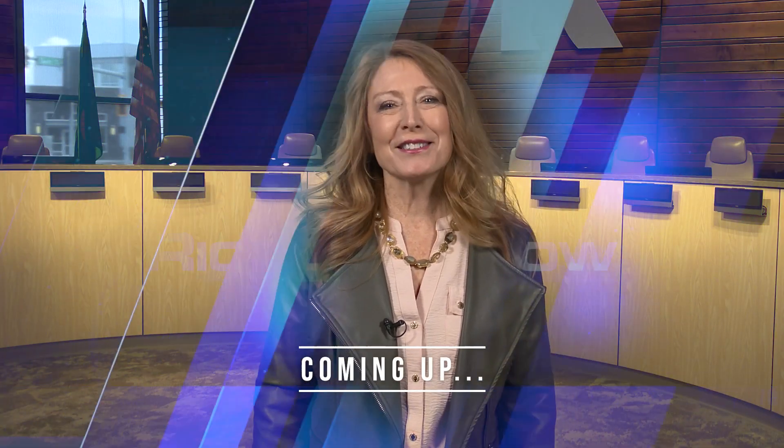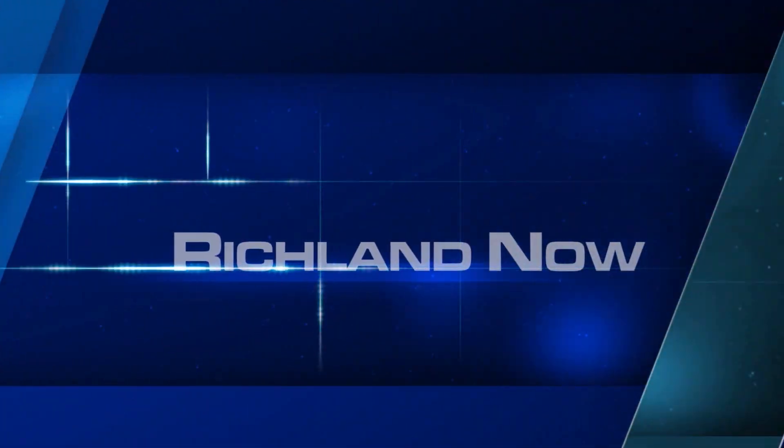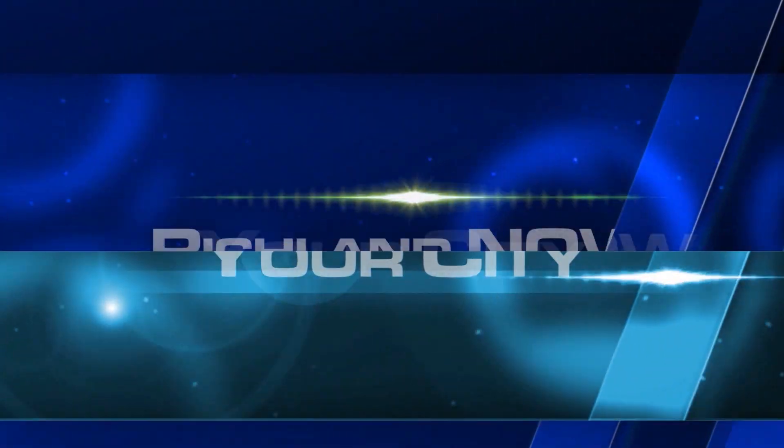Earth Day celebrations and art installations. You're watching Richland Now. Thank you for watching Richland Now. I'm Gail Everett.